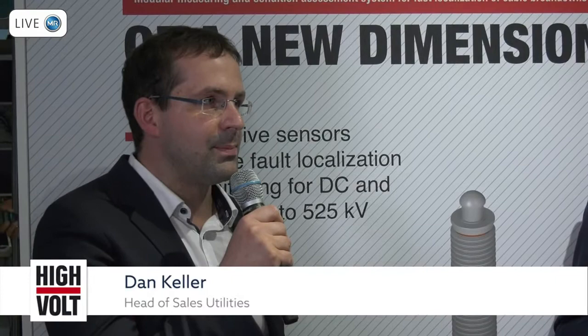You will also find an app on the website where you can calculate when it makes sense to install such a system. The next step is market realization of both products and bringing them into real cables in the field.